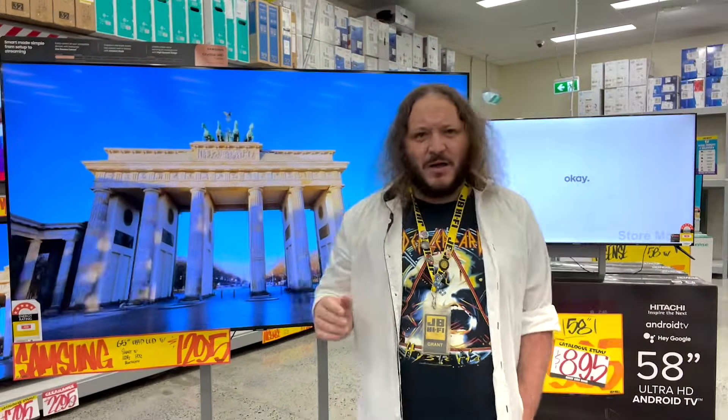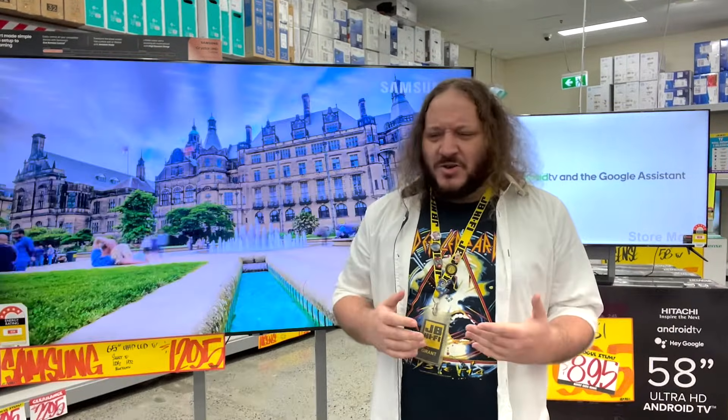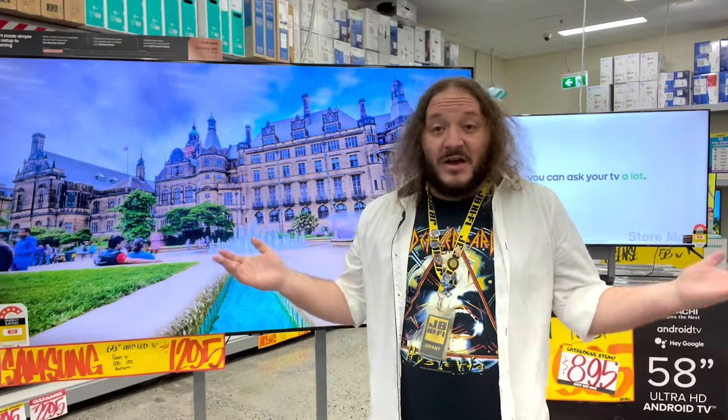Hi, I'm Greg from JB. One of the things you may see or hear when talking about new TVs is HDR, but its exact meaning can be somewhat lost in translation without a visual explanation. So what is HDR and why is it so important?